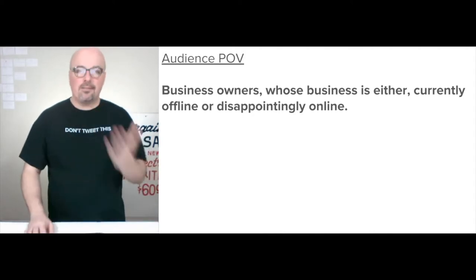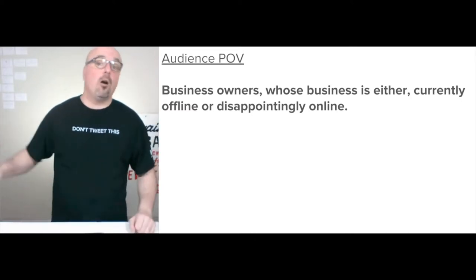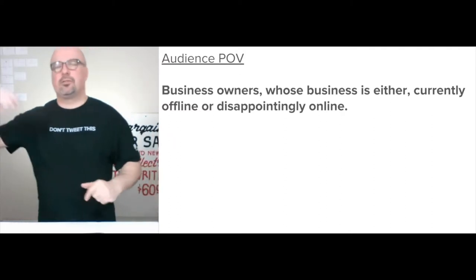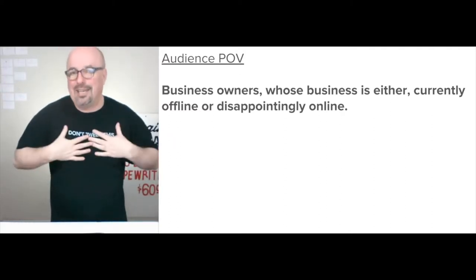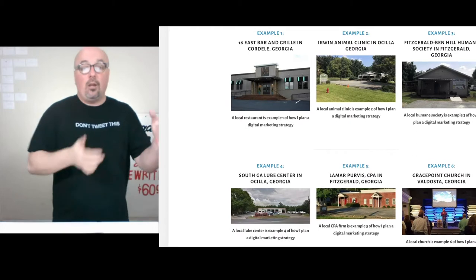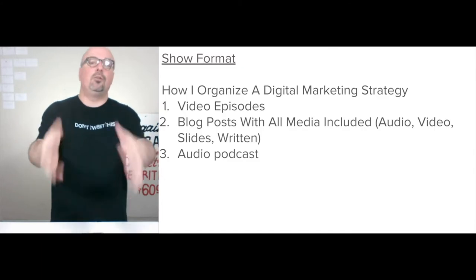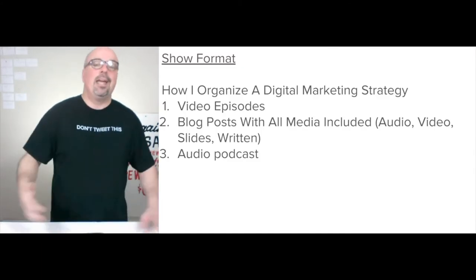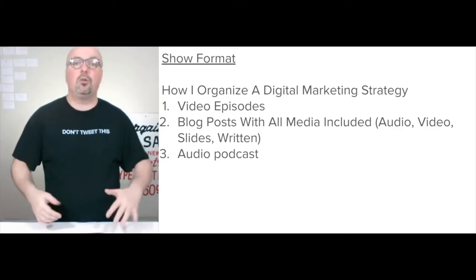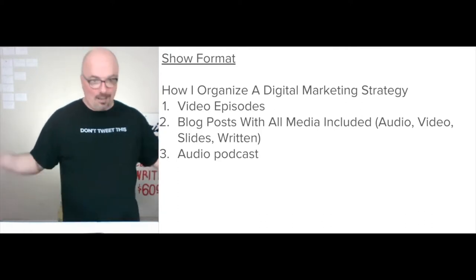One of those two different points of view — but they're business owners, typically born before the digital revolution. Like me — I was born in 1974. The show format is: I'm discussing how I organize a digital marketing strategy. They're video episodes. I'm using Soapbox by Wistia to record them, going individual point of view by individual point of view and doing them largely on research, comparative to a paid customer.